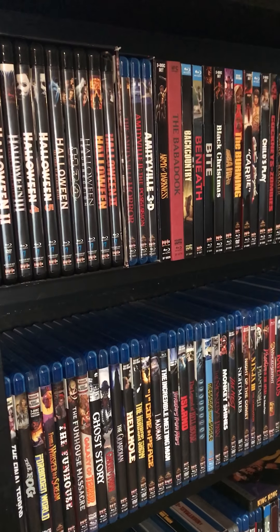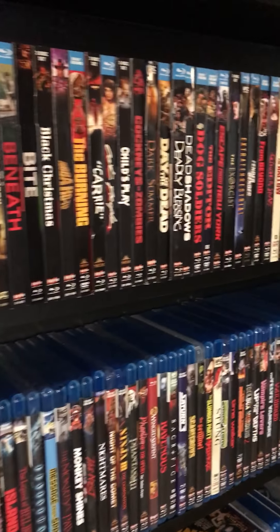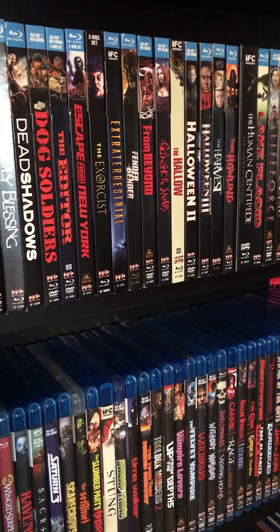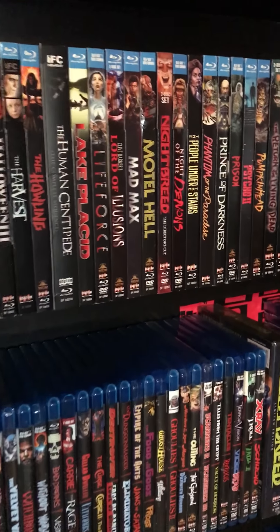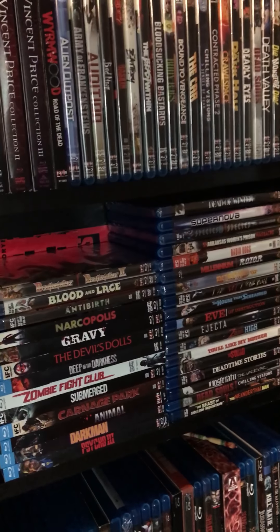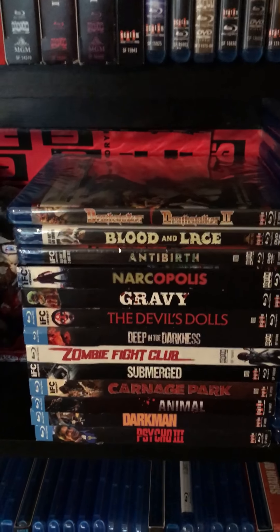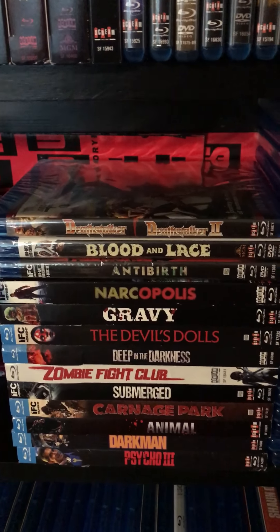Hey, Brian here with Fits of Horror with my video update for my journey to complete the entire Scream Factory library by the end of the year. The past few weeks I haven't done a video because I've been trying to put together a little deal to get multiple titles. It ended up working out quite nicely because I scored this entire stack in the last week, week and a half. I got some pretty good titles — I'll admit I haven't seen most of them, but I've definitely got my work cut out for me.